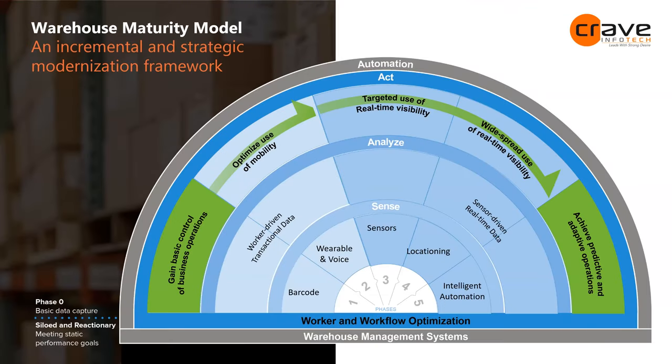This is what we call the warehouse maturity model, with five phases. Phase one is gaining basic control: barcode and QR code enablement. Phase two is variable and voice, optimized mobility and sensors. Phase three involves targeted real-time sensitivity and locationing. Phase four is widespread use of real-time visibility. Phase five is predictive and adaptive operations. Most organizations fall in phases one and two, with very few in phases three, four, and five.